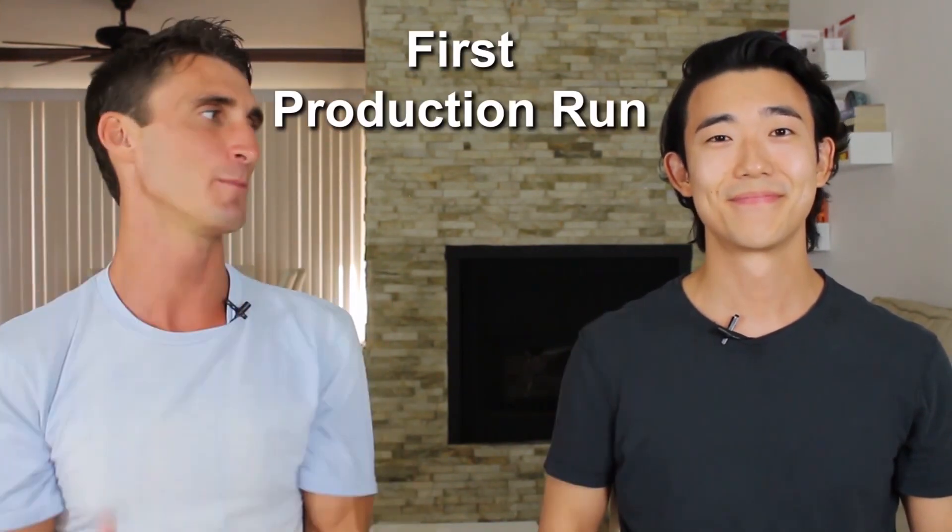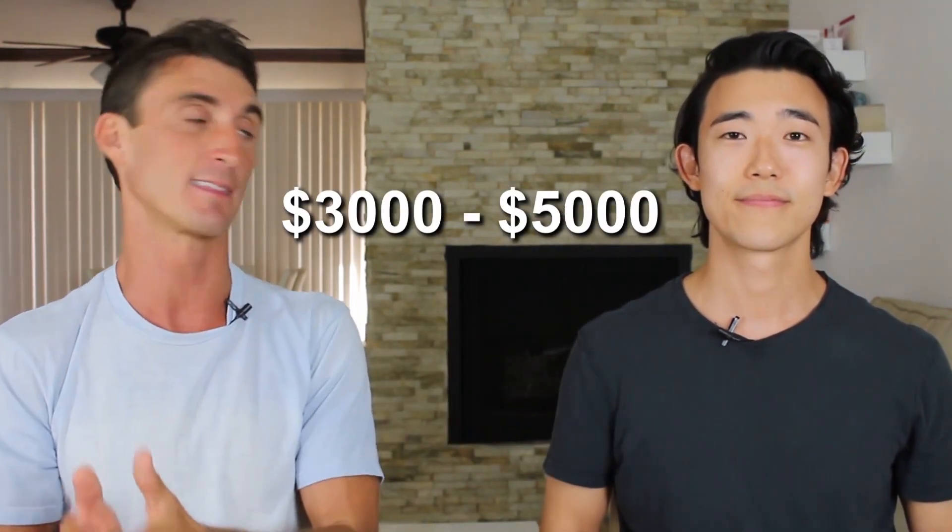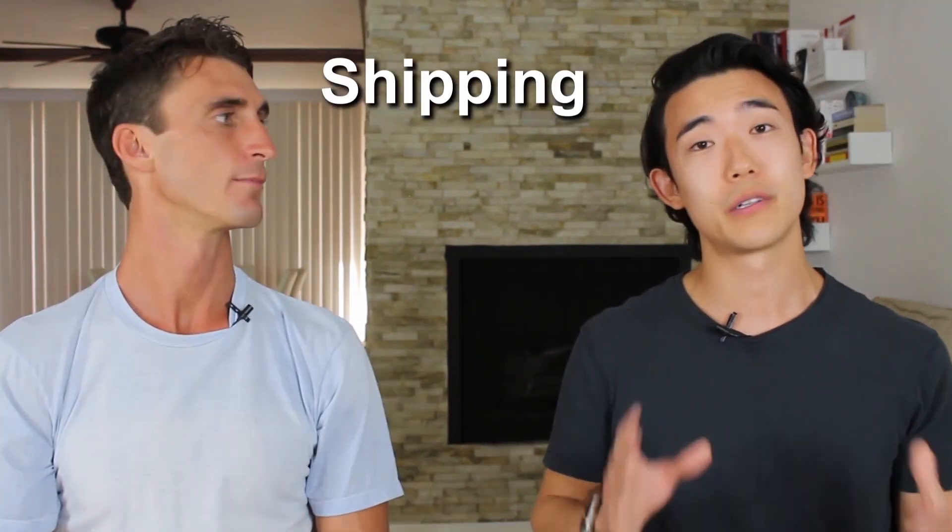The biggest and most expensive cost when starting an Amazon FBA business is inventory and production. Michael's first production run was 1,000 units, costing over $11,000. That's higher than normal — most people spend around $3,000 to $5,000 max for their first run. He had a higher-end product, which is something to keep in mind since all products cost different amounts to manufacture. Shipping costs were included in the price quotes he received from his supplier.